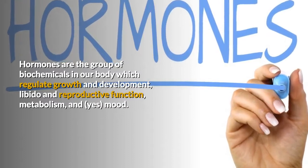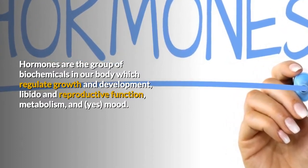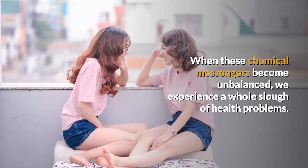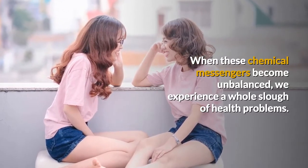Hormones are the group of biochemicals in our body which regulate growth and development, libido and reproductive function, metabolism, and mood. When these chemical messengers become unbalanced, we experience a whole slew of health problems.